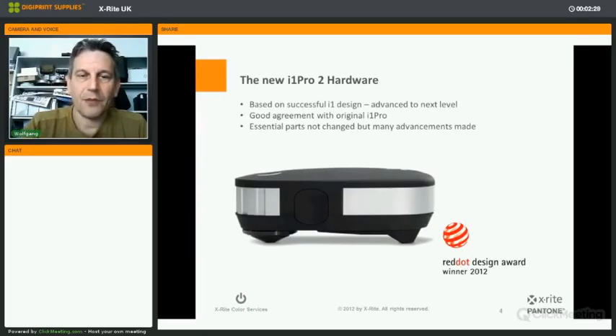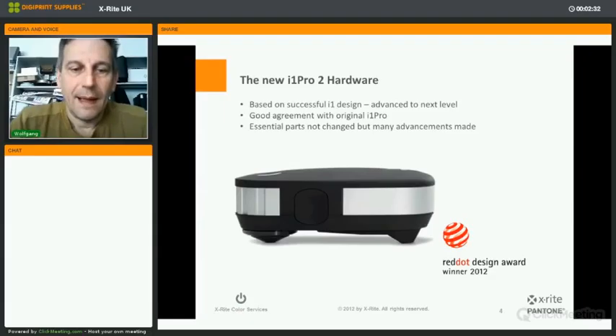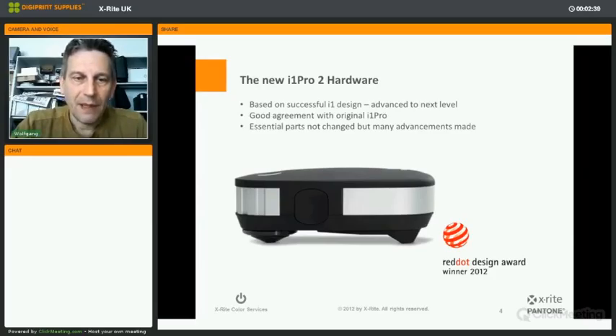Let's talk first about the hardware. The i1 Pro 2 device is completely redesigned, with very good agreement with the original third-generation i1 Pro. Essential parts of the device haven't changed, but many advancements have been made inside this device. Its design won the famous Red Dot Design Award in 2012.